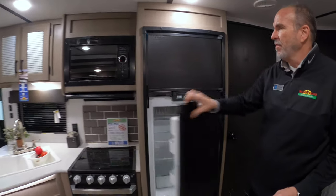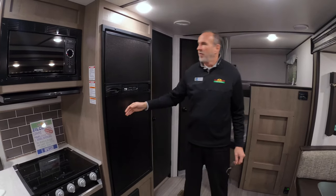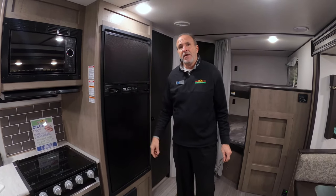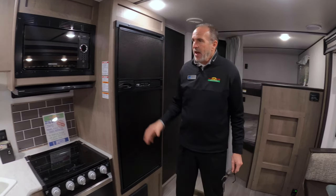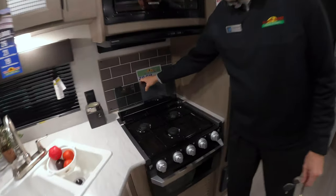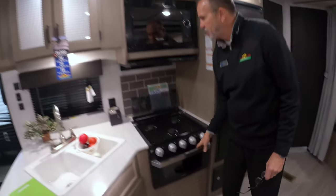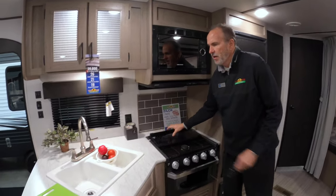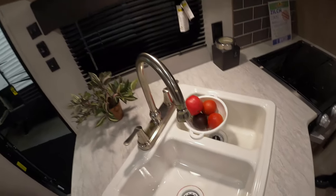Full refrigerator freezer — this is a Norcold with an adjustable thermostat, so if your pop's not cold enough, you can set the thermostat yourself. It has all the Furion appliances: a nice three-burner range with a backsplash, and you do have an oven for those biscuits and gravy if you want. Full sink — it is a double sink, so you have the larger washing side and then the rinsing side.